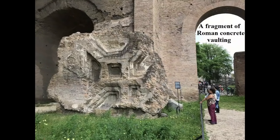Concrete was everywhere in imperial Rome, from the walls of tenements to the soaring vaults of the great baths. But in late antiquity, after centuries of intensive use in cities across the empire, concrete disappeared.